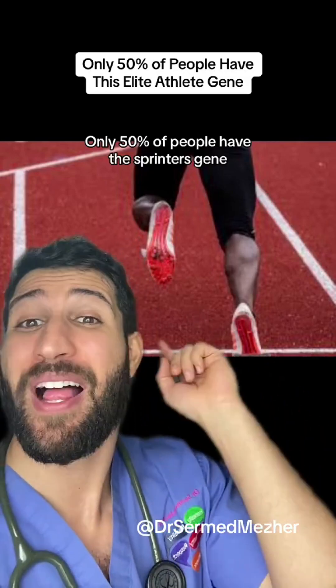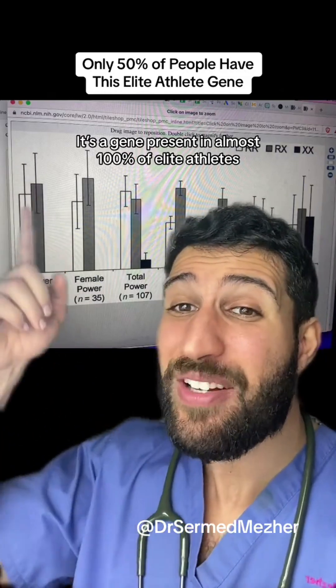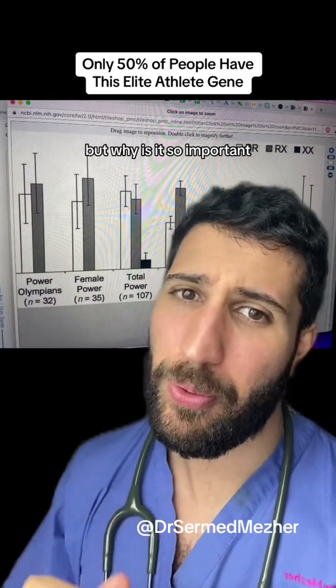Only 50% of people have the sprinter's gene. It's a gene present in almost 100% of elite athletes — but why is it so important?